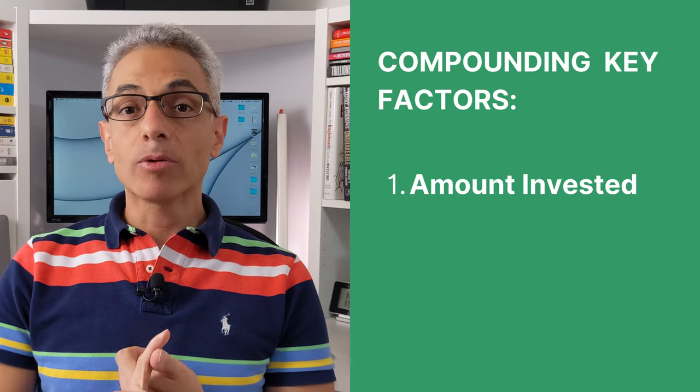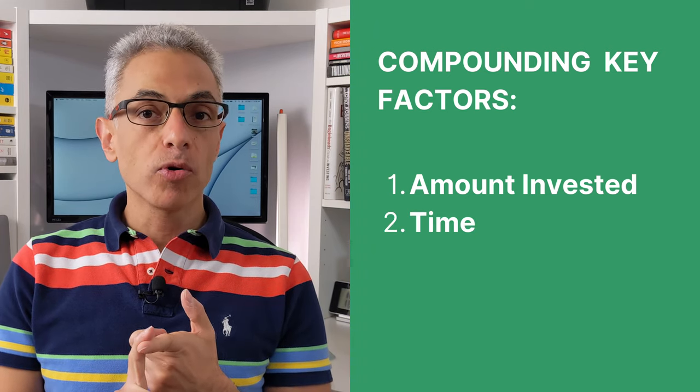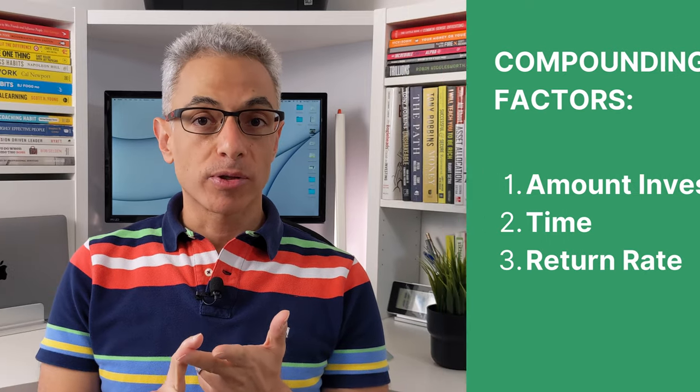The key factors that determine how much compounds over time are: the amount invested — whether it's the initial amount or the monthly contributions — the time for the money to grow, and your rate of return. The amount to invest and the timeframe are mostly under our control. But how do we get those 10% returns over time?